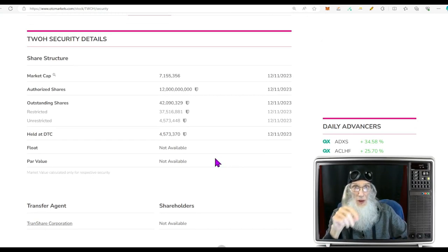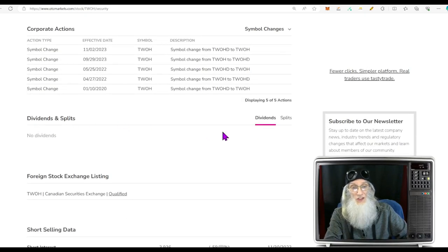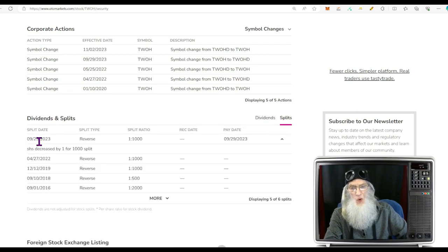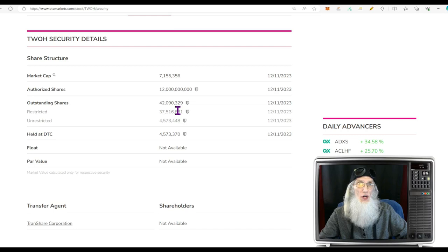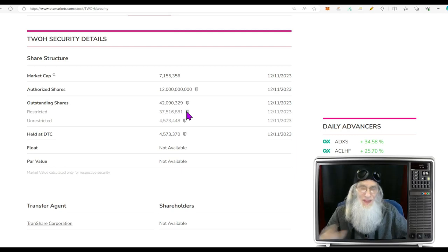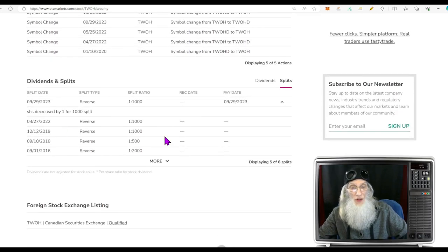Share structure — the company did a reverse split in September. They proposed it on September 27th and did it September 29th. A 1-in-1000 reverse split. They're at 42 million shares right now — add three zeros and you're at 42 billion, that's how big it was. But looking back: 2022 another 1-in-1000 reverse split, 2019 another one, 2018 a 1-in-500, and 2016 a 1-in-2000.